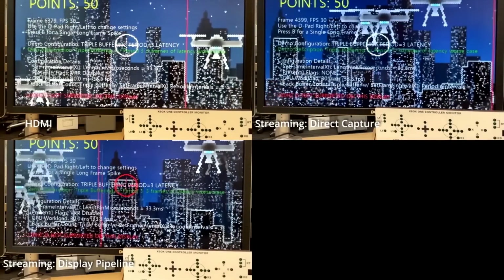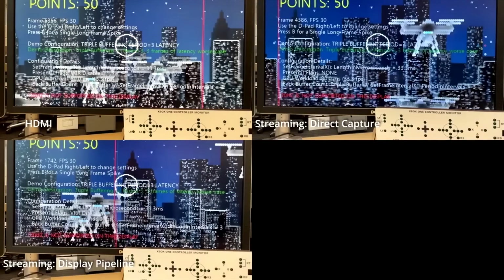This demo does not loop, but I'll walk through it. In the top left corner, that is HDMI — meaning console to HDMI to TV. In the top right corner, this is Xbox cloud game streaming using the new direct capture technology. And in the bottom is the older Xbox game streaming technology.